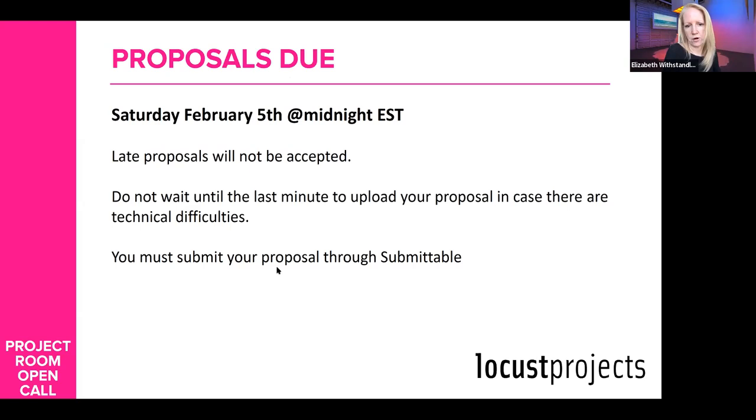Could the installation utilize any other part of the gallery, such as the lobby or co-working space, or is it strictly confined to the project room? You're safe keeping it confined to the project room. If your idea has a strong reason that it needs to interact with some of the other space at Locust, certainly write that in your project description. If that makes sense to us, we'll work with you and help support it.